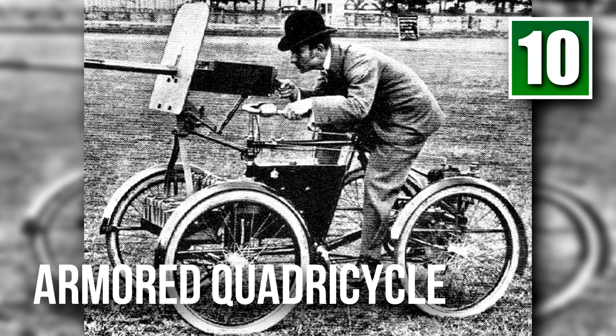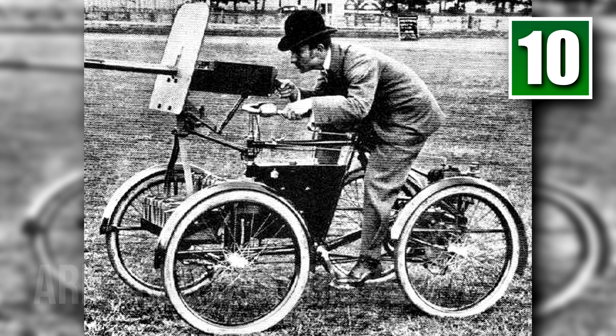Number 10: The Armored Quadricycle. Aside from being the first thing you'd think of if you were ever asked what a tank designed by the British would look like, this 1899 vehicle is one of the first tanks ever created. The armor only protects the torso of the driver, and we can't imagine this would get very far over hilly terrain. As a result, this was never mass-produced.